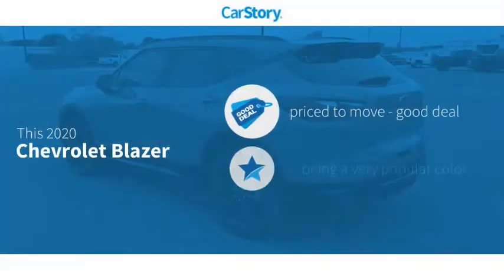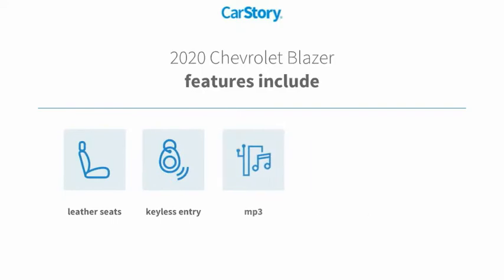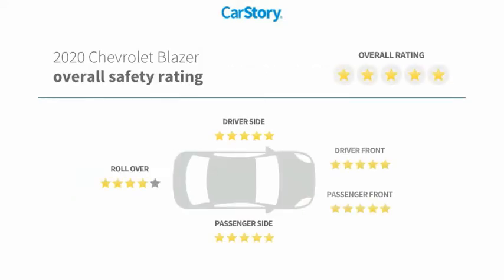CarStory Research indicates this vehicle as being priced below the average market price. Features also include heated seats, keyless entry, leather seats, rear view camera, and MP3.